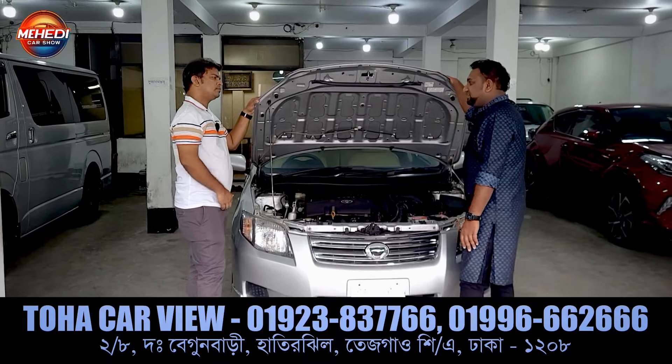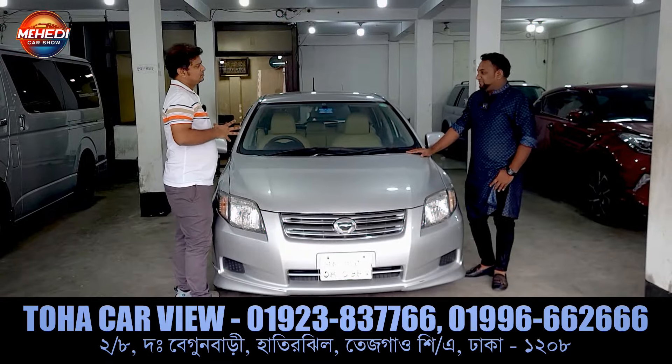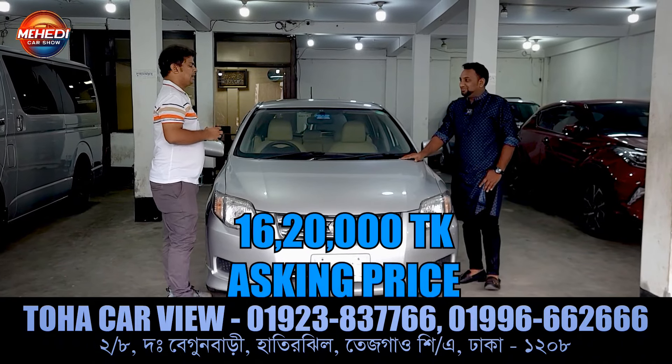The engine changes are noted. The price is 600,000. The paper is up to date.